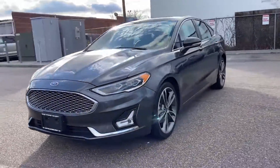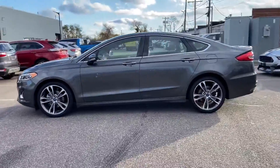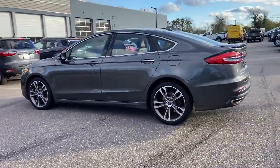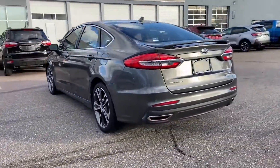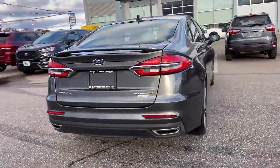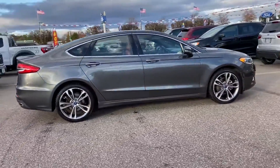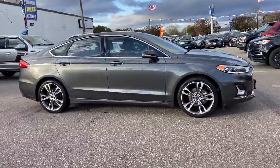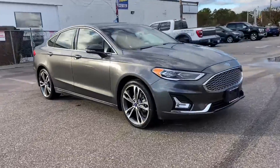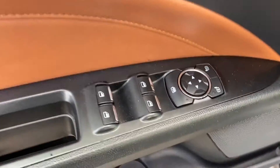2020 Ford Fusion with less than 59,000 miles on the odometer. This sedan combines safety and comfort with style and performance. Built-in features include navigation, cross traffic alert, lane keeping assist, side view mirrors with turn signals, backup camera, lane departure warning, wi-fi hotspot, satellite radio, and premium sound system.